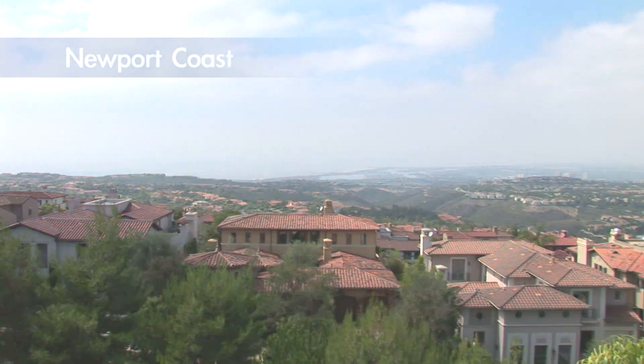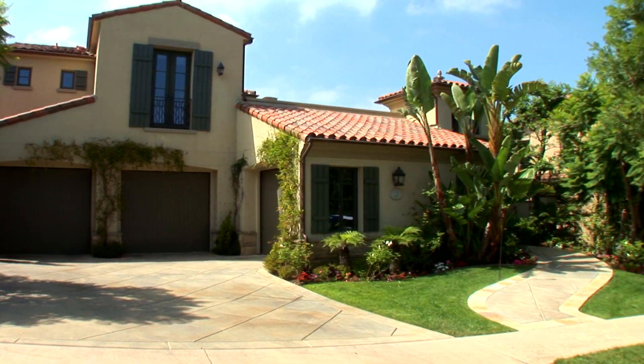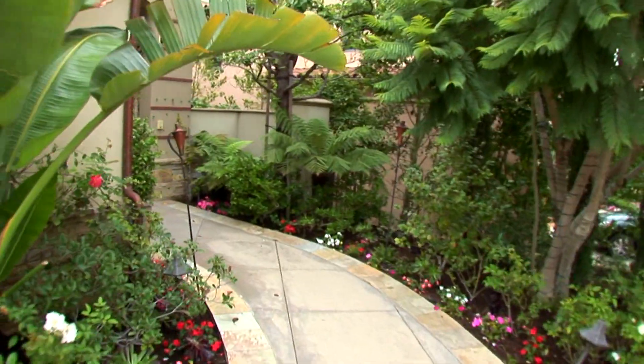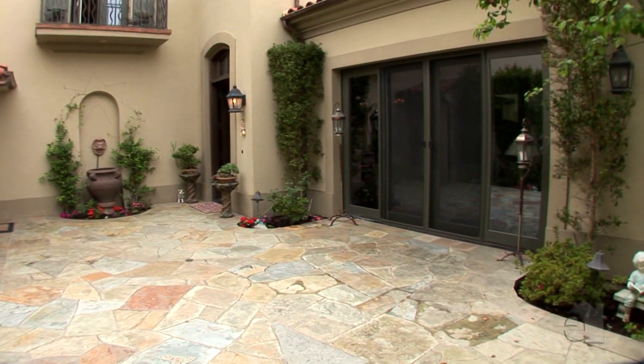Boasting an abundance of curb appeal, this inspiring home is securely situated in an exclusive guard-gated community. A serene courtyard entry welcomes you home.